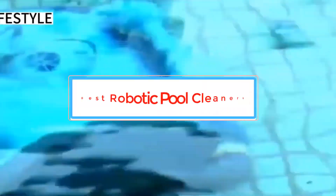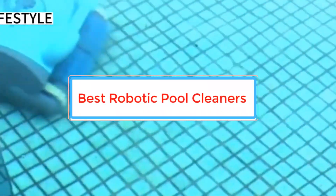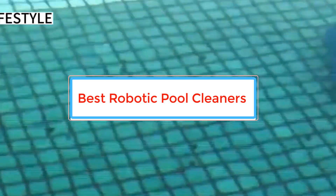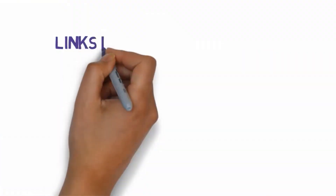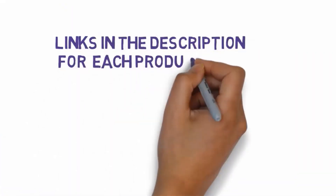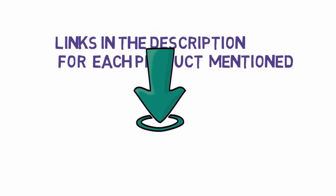Are you looking for the best robotic pool cleaners? In this video we will look at some of the best robotic pool cleaners on the market. Before we get started, we have included links in the description, so make sure you check those out to see which one is in your budget range.